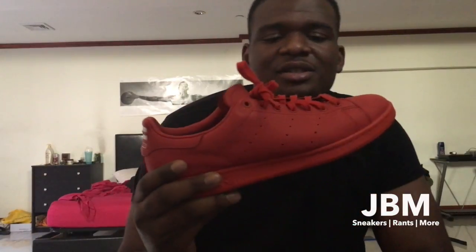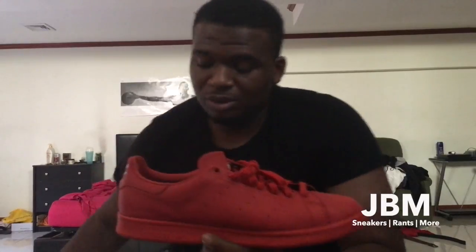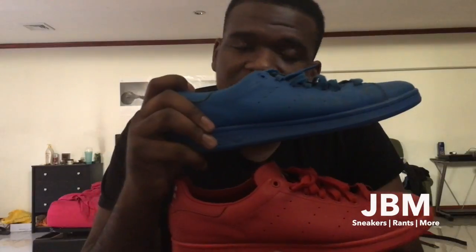Hopping back onto the Adidas side, the third type of shoe you should be rocking during summer is the Stan Smiths. You can never go wrong with Stan Smiths. This one I have is the collaboration with Pharrell, and I also have a blue pair. It's just a really crazy collection. If you notice, all the example shoes I bring up have bright colorways — I think that's a summer colorway. Summer is all about the sun, and you want to glow and stand out.